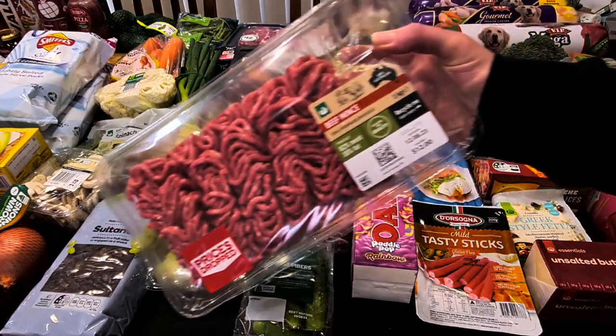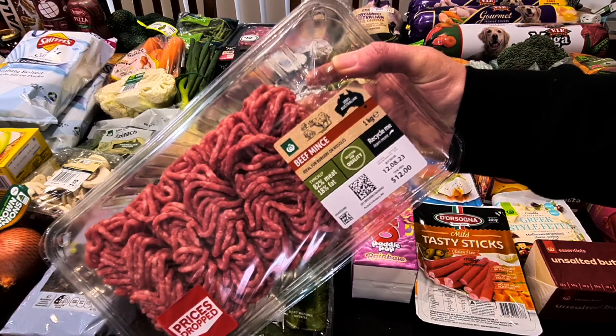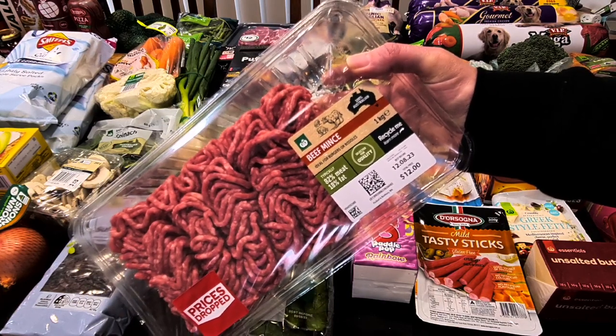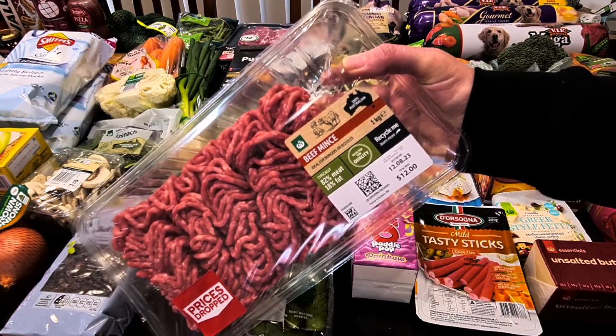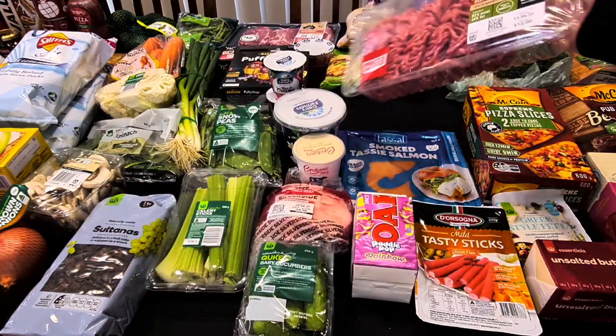They got me a kilo of mince, which is great because I can do half a kilo as that Moroccan mince, and either do a spaghetti bog or something with the other half, or pop it in the freezer for another meal. That's a kilo for $12.